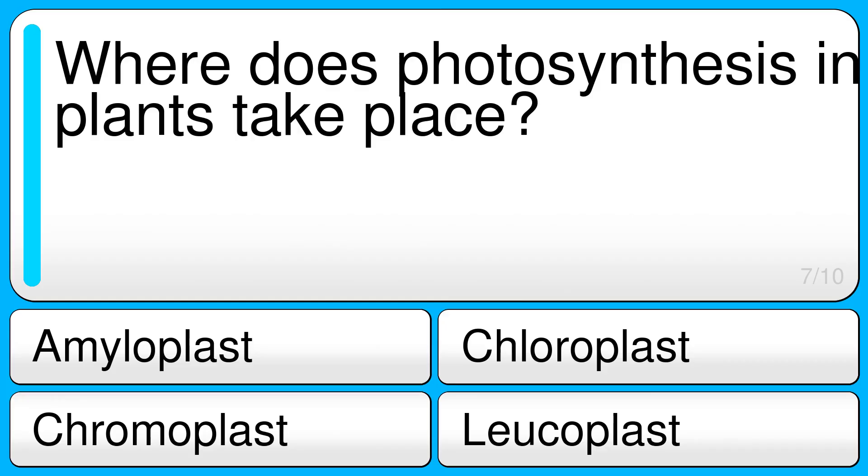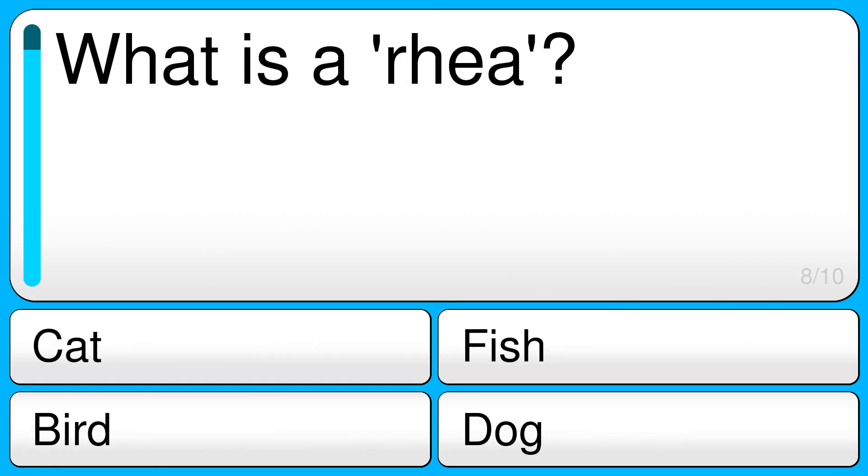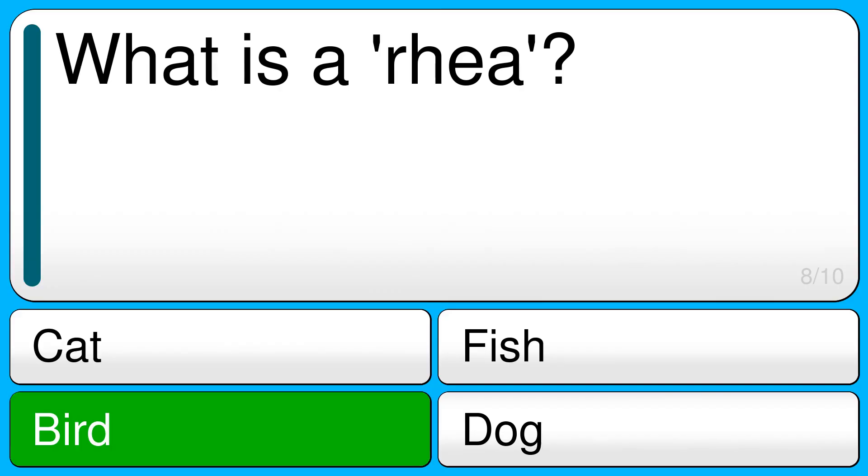Where does photosynthesis in plants take place? The correct answer is chloroplast. What is a rhea? The correct answer is bird.